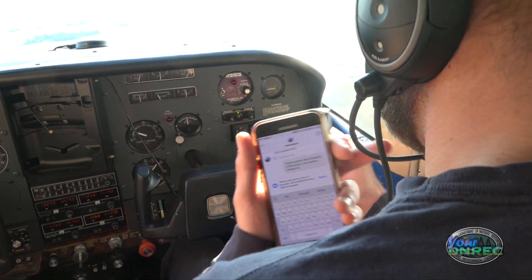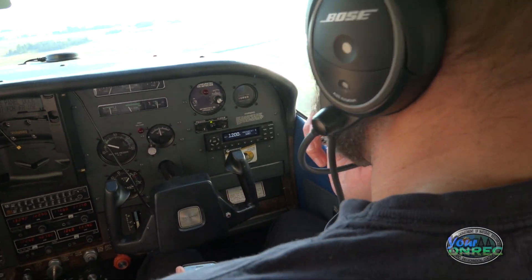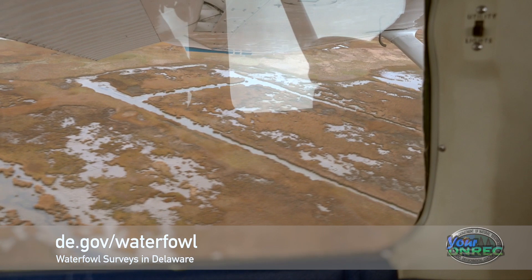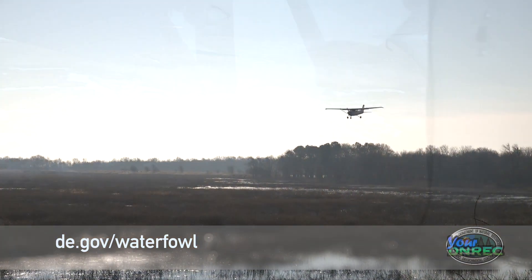Now I get to spend an hour or two sitting behind the computer getting all the data from the voice recorder entered into Excel. It's then uploaded to our online data portal, and there is a waterfowl survey website on the fish and wildlife page for those who wish to look at the data.